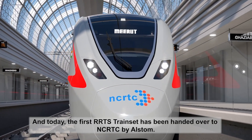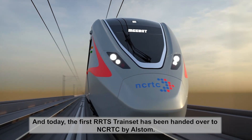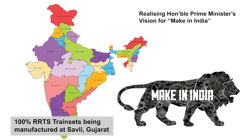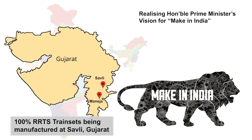The first-of-its-kind RRTS train sets are now ready to roll out. Giving an impetus to the vision of Make in India and Atmanirbhar Bharat, these modern RRTS train sets have been designed in Hyderabad, and 100% of train sets are being manufactured indigenously at Savli, Gujarat.